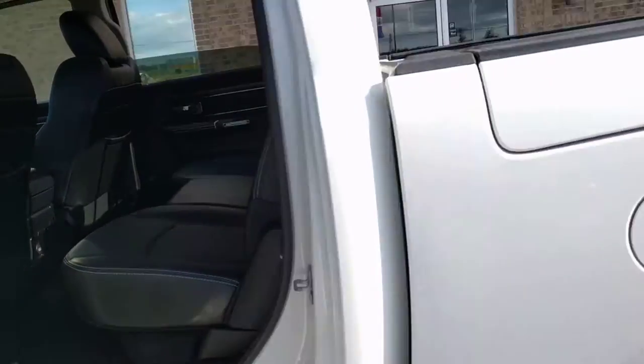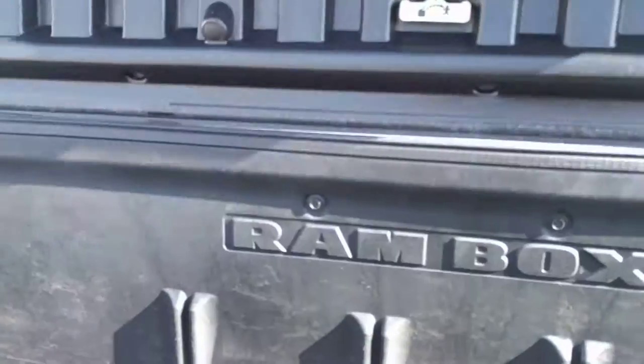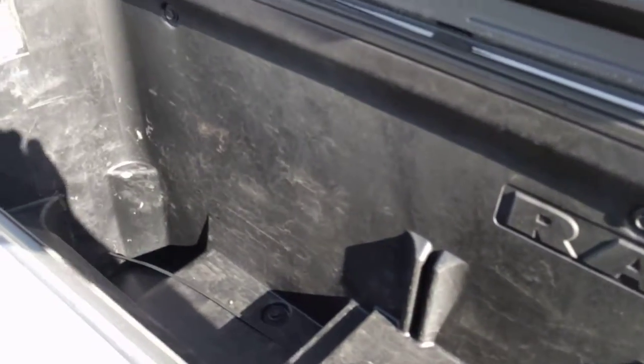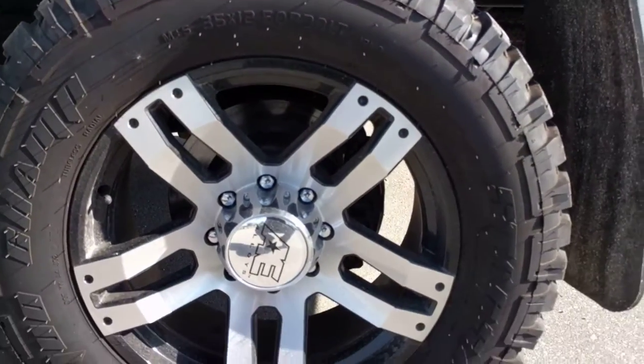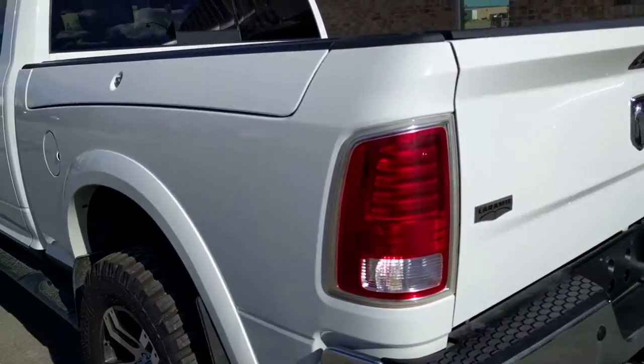This is equipped with the Ram Box, which is a big upgrade — they lock and unlock with the key fob. As we come down, there's the optional American Eagle mud terrain wheel and tire package.